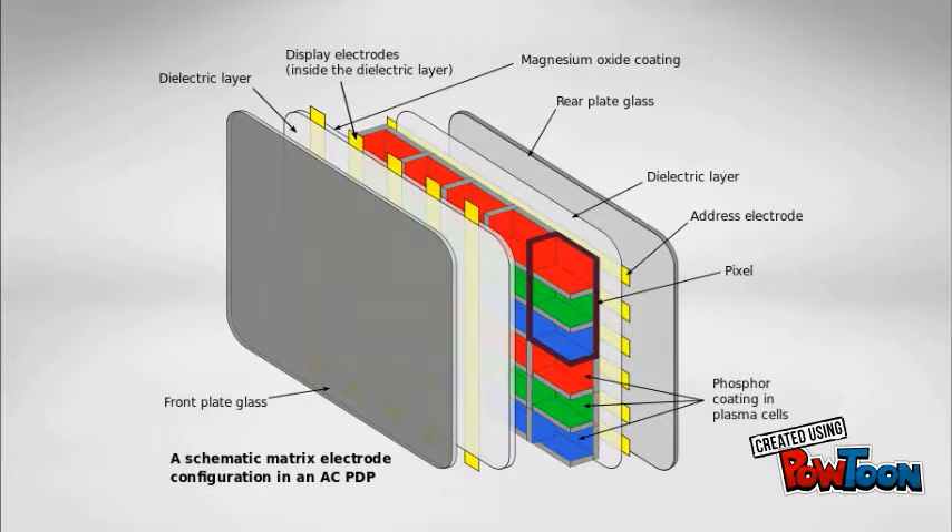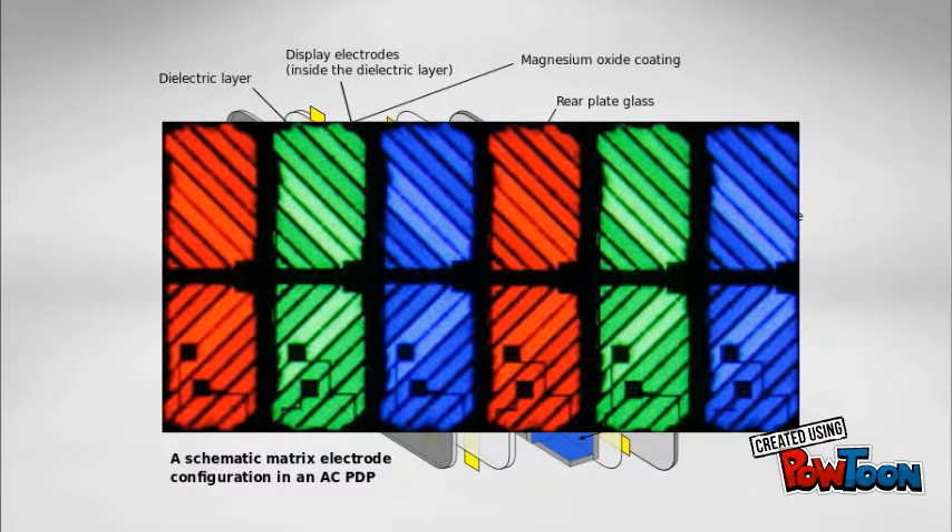Each pixel of a plasma screen contains three cells for the three primary colors: red, green, and blue. By varying the relative voltages of the three cells, the desired color can be achieved.